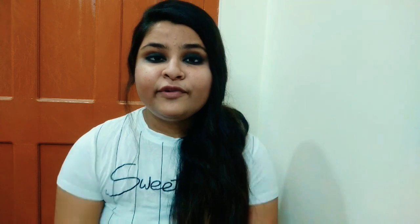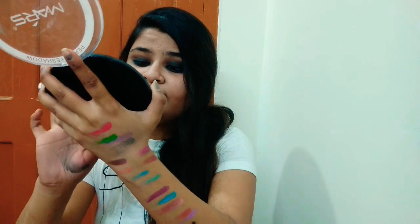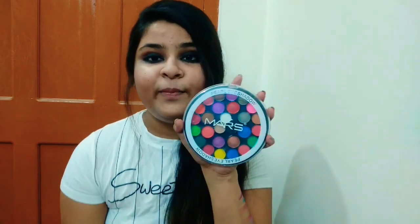My next palette is the Mask palette — a pearl eyeshadow palette — and here you will get 32 shades and 27 colors. This shade is 02. I didn't purchase it intentionally but now I notice all my palettes are shade 02, which is coincidental. You can see its color is pigmented and this also will not give a chalky effect. The colors I absolutely love. I purchased it from Hathibagan — they were asking ₹400 but I got it for ₹180.